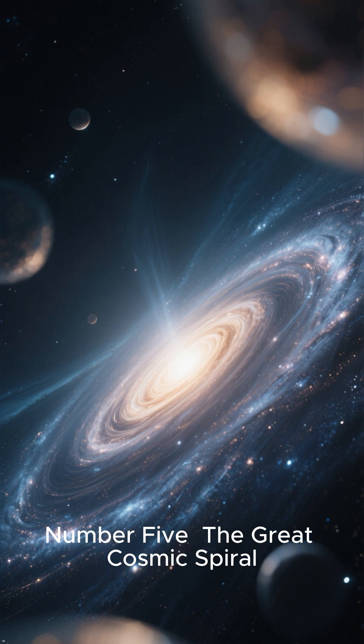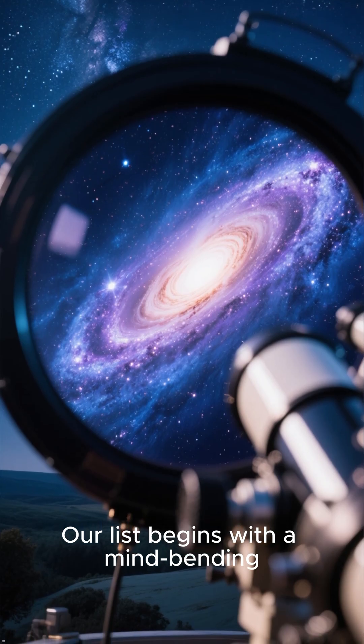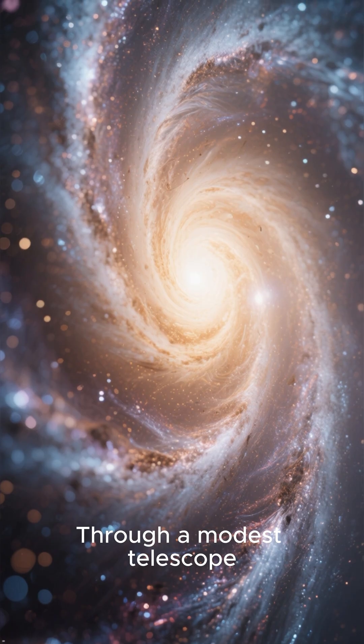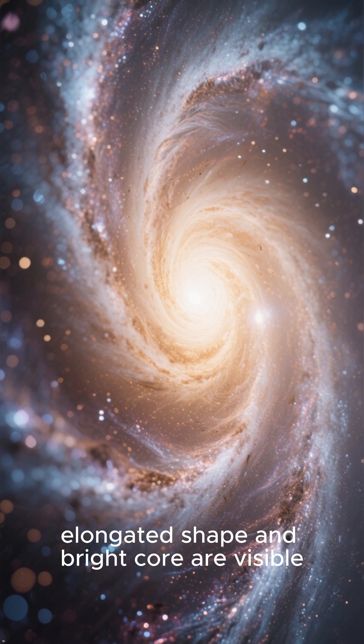Number 5: The Great Cosmic Spiral. Our list begins with a mind-bending sight — a great spiral galaxy, our nearest major neighbor. Through a modest telescope, its faint, elongated shape and bright core are visible,